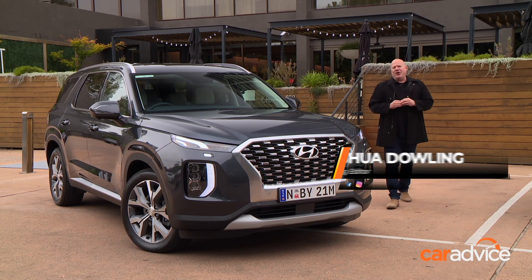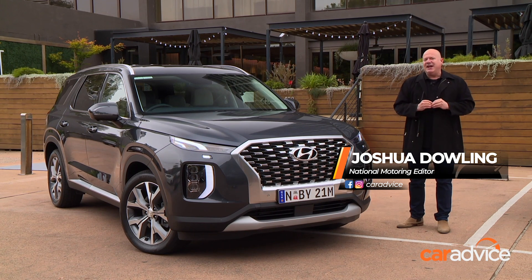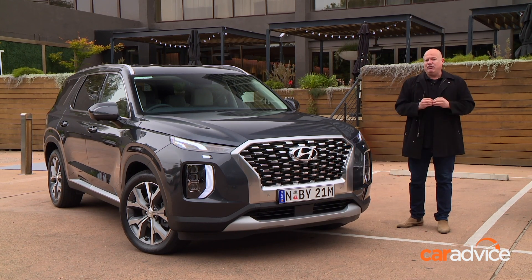Meet the 2021 Hyundai Palisade. It's Hyundai's biggest and most expensive SUV to date. It's available with diesel or petrol, all-wheel drive or front-wheel drive, and you can choose between seven or eight seats as a no-cost option.